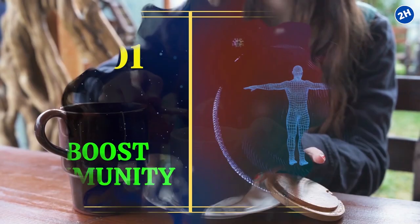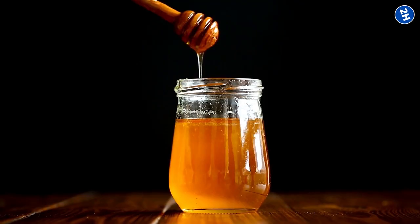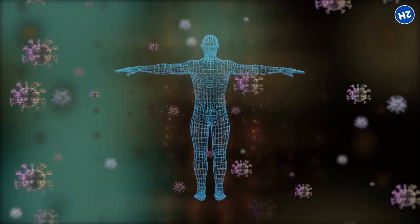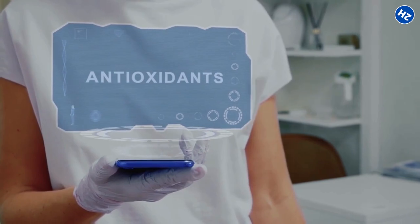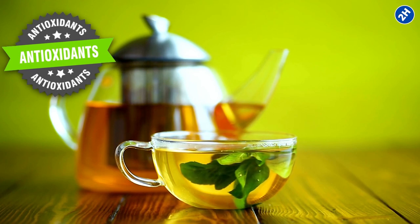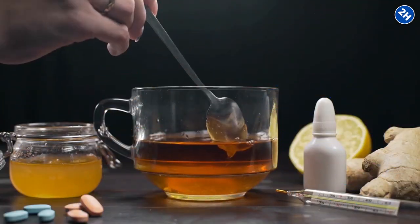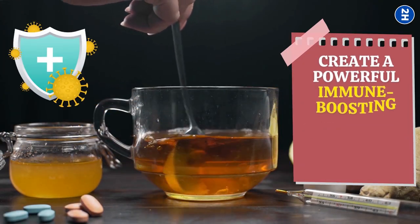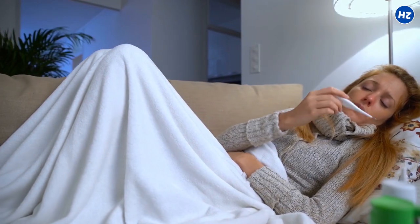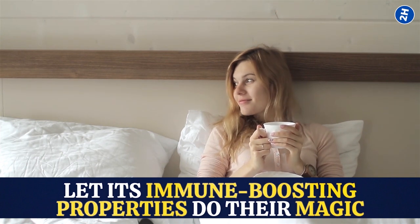1. Boost Immunity. Green tea with honey is a simple yet effective combination for boosting your immunity. Honey is like a natural superhero with antibacterial and antiviral powers that fight off infections and keep your immune system in tip-top shape, along with antioxidants that make it a champion of cell protection. Green tea is packed with antioxidants, polyphenols, and catechins that improve immune function and reduce the risk of infections. When combined, they create a powerful immune-boosting elixir, even during cold and flu season.